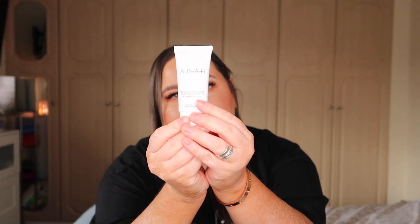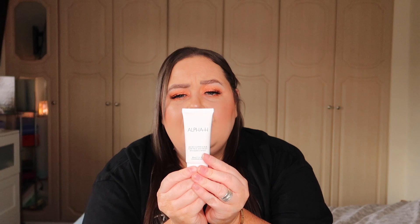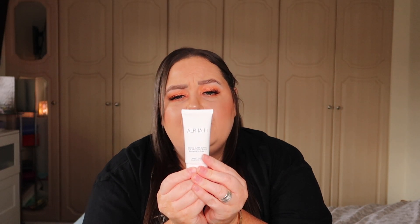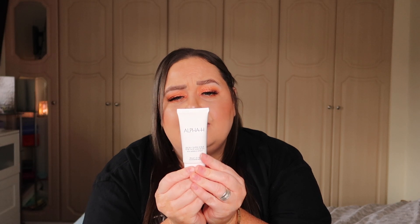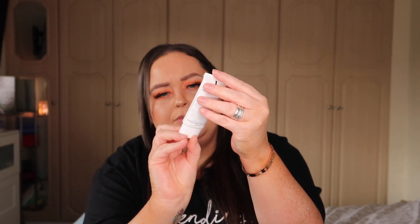Next we have the Alpha H Micro Super Scrub for face and body with bamboo extract. It's a granulated glycolic exfoliant with bamboo stem extract which effectively clears the skin of debris and smooths out lines and wrinkles to reveal a new freshness in the complexion. This is a sample size of 30ml.